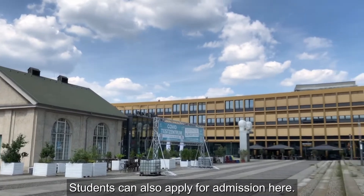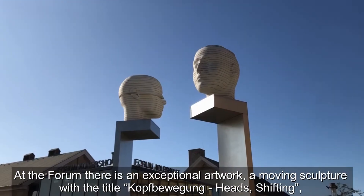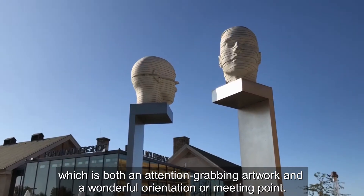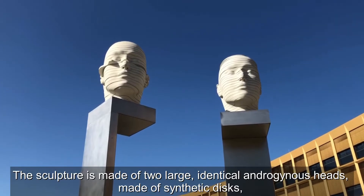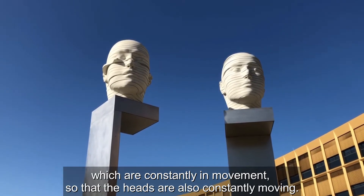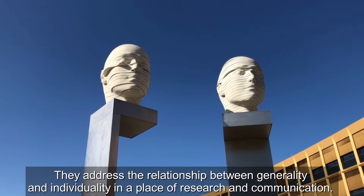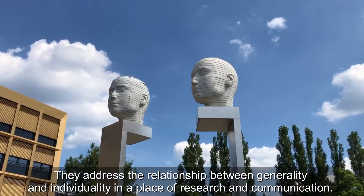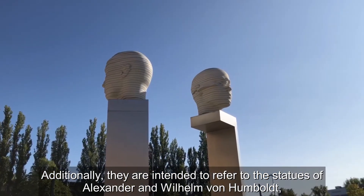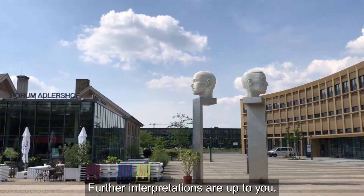Students can also apply for admission here. At the Forum, there is an exceptional artwork, a moving sculpture with the title Kopfbewegung — Heads Shifting — which is both an attention-grabbing artwork and a wonderful orientation and meeting point. The sculpture is made of two large identical androgynous heads made of synthetic discs, which are constantly in movement. They address the relationship between generality and individuality in a place of research and communication, and are intended to refer to the statues of Alexander and Wilhelm von Humboldt located on the historical university campus on Unter den Linden. Further interpretations are up to you.